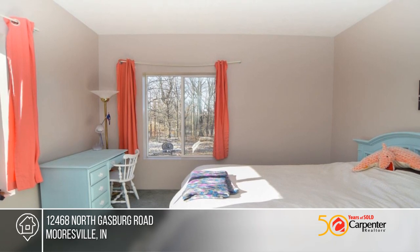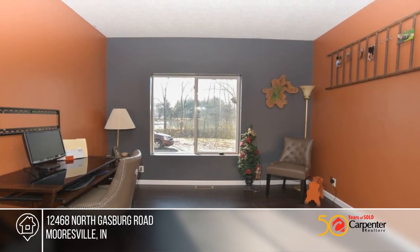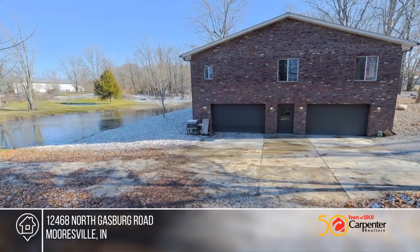There's a full basement with a garage attached to the basement. The back patio overlooks the pond and is a fabulous place to relax with coffee and a good book.